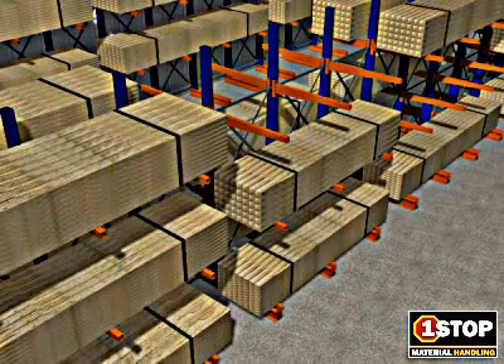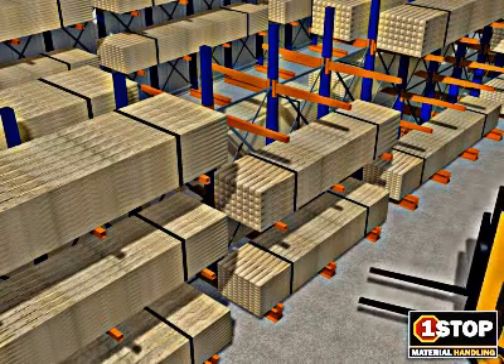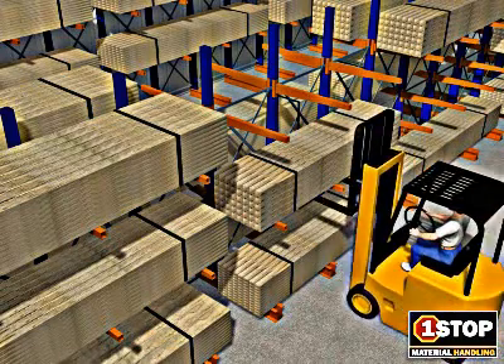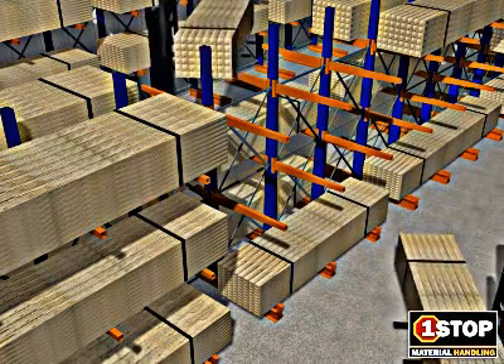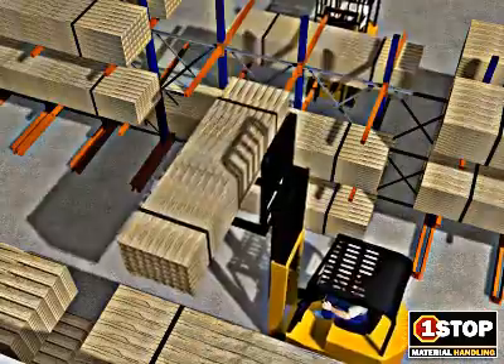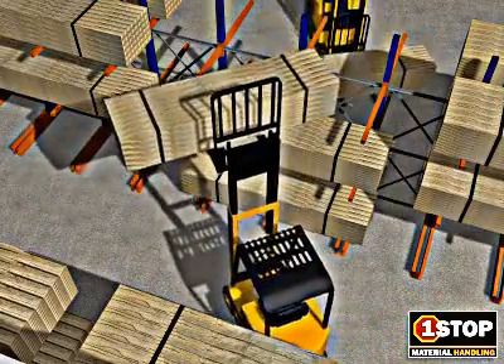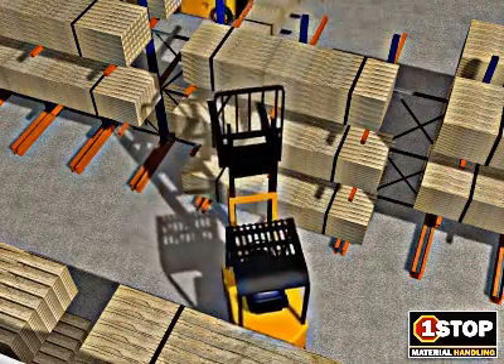A variety of interface equipment such as side loaders, overhead stacker cranes, and automated storage and retrieval systems can be used to access the rack structure. Interfacing with cantilever rack is ideal due to the absence of aisle uprights or intervening columns. Different size loads can be stored on the same level along the entire length of the rack structure.